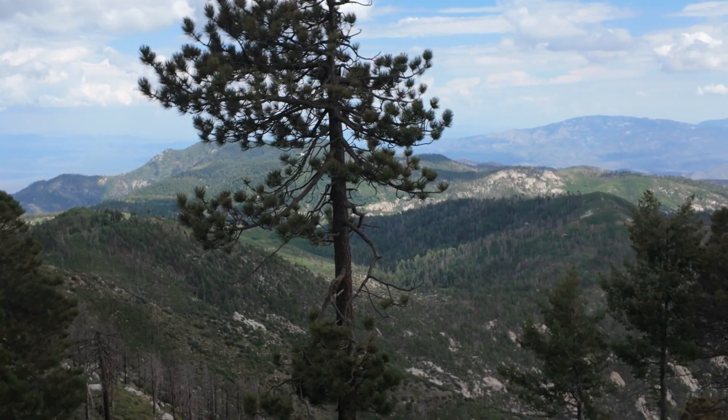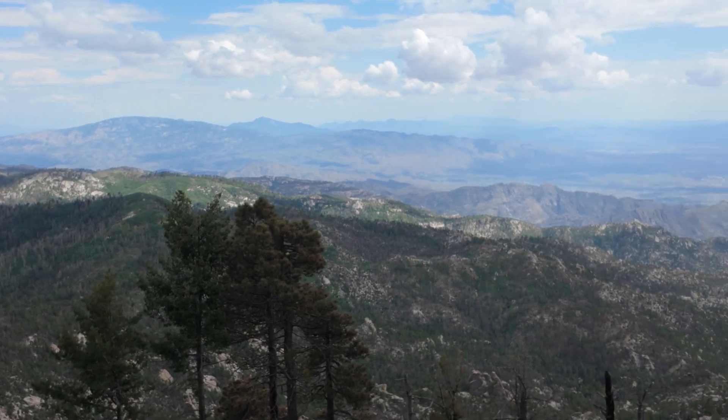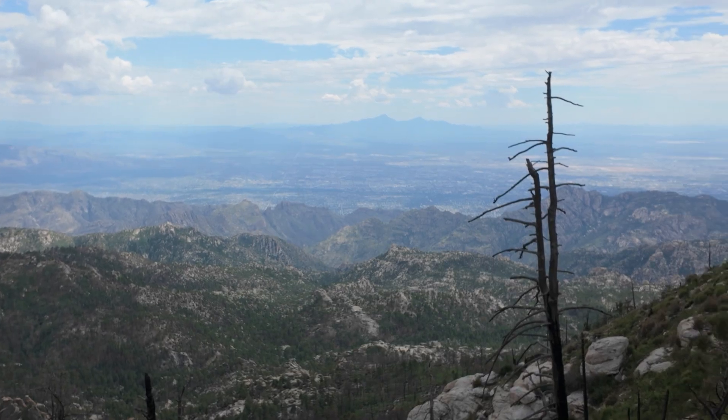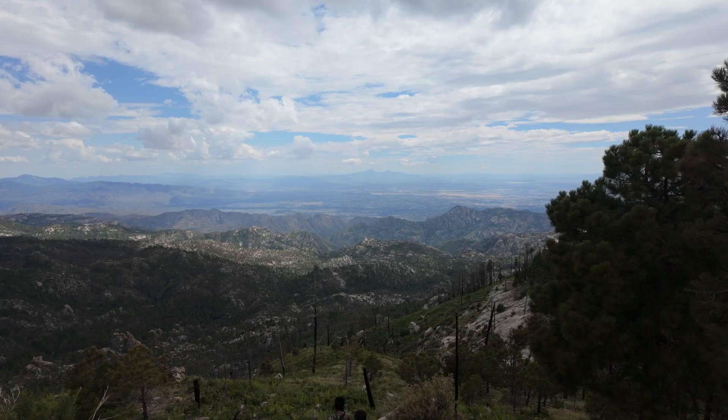The tour is produced by the University of Arizona College of Science and is narrated by Joey Burns, lead singer of Calexico, and features music by the band. The information, narration, and music make for a great experience, plus the app is free to download. So where should we explore next?